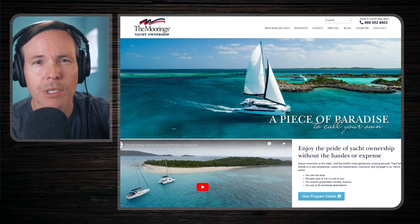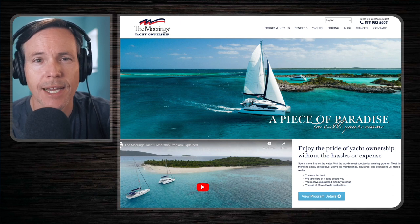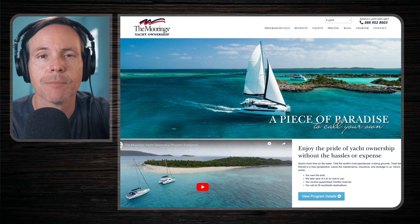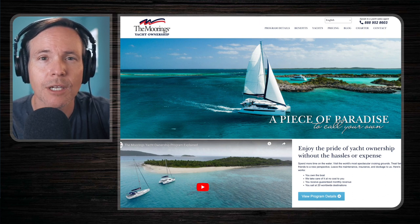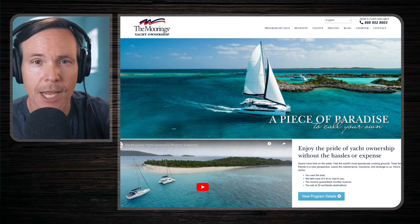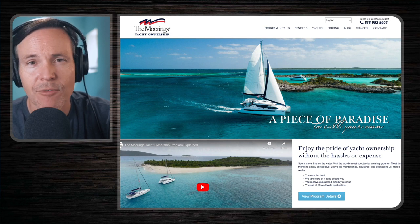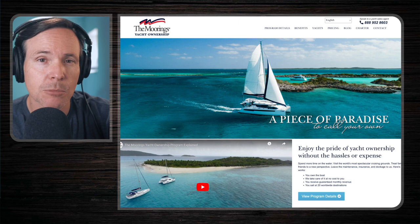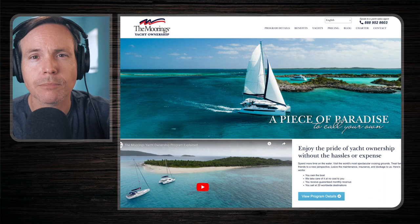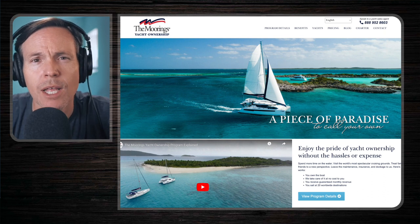The Moorings is a charter company that owns bases worldwide. What they do is they have their owners provide them boats to put in their charter program, and in return the owners get some benefits. They offer three types of vessels: sailing monohulls, sailing catamarans, and power catamarans. When a base needs a new vessel and one becomes available, it goes up for sale in their charter program.